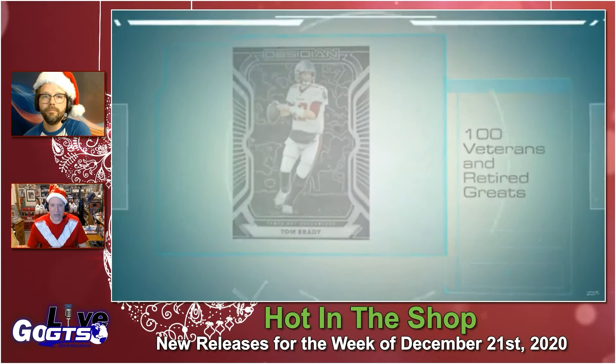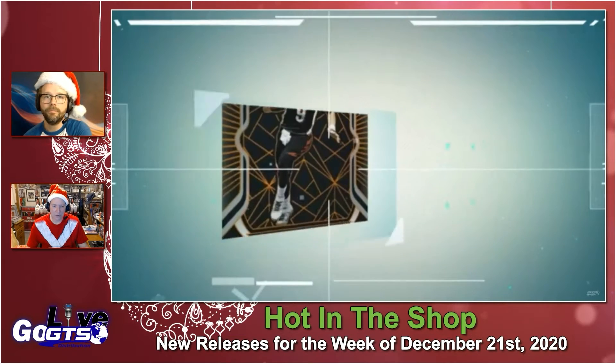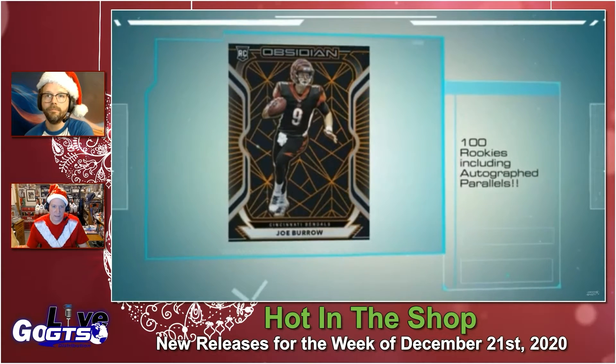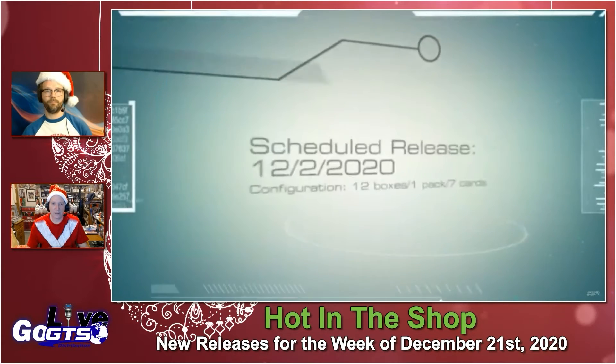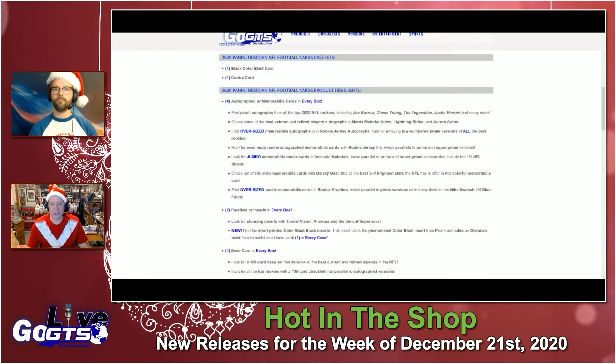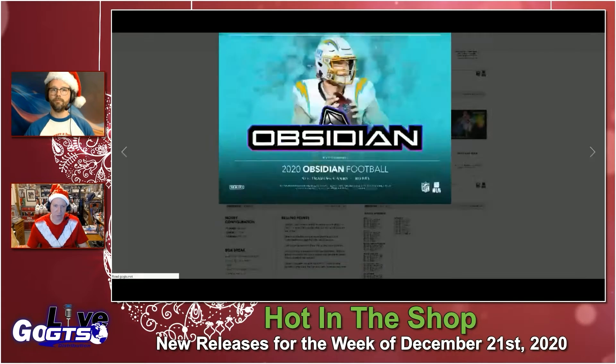Really fun. The set includes 100 veterans and retired greats and 100 rookies. This will be in stores next week, just in time for Christmas.